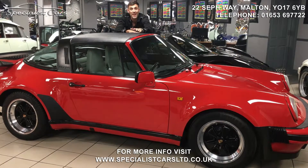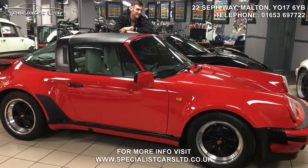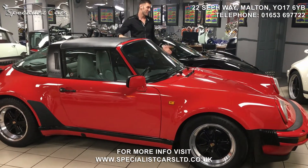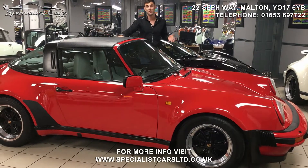So this car is a piece of history. It's one of only 75 which was manufactured in 1989. As you can see, it's finished in the authentic Porsche colour which is guards red and it benefits from the G50 gearbox.